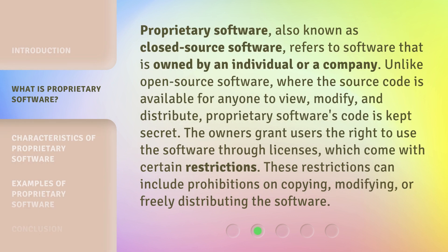Proprietary Software, also known as closed-source software, refers to software that is owned by an individual or a company. Unlike open-source software, where the source code is available for anyone to view, modify, and distribute, proprietary software's code is kept secret. The owners grant users the right to use the software through licenses, which come with certain restrictions. These restrictions can include prohibitions on copying, modifying, or freely distributing the software.